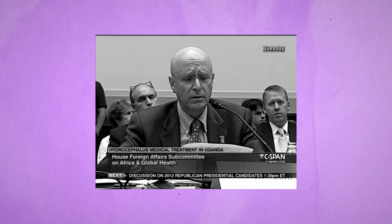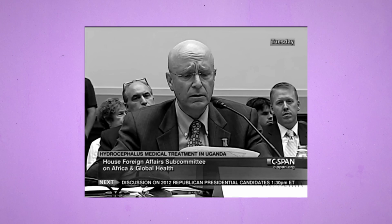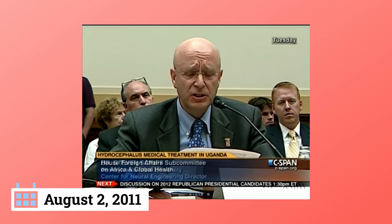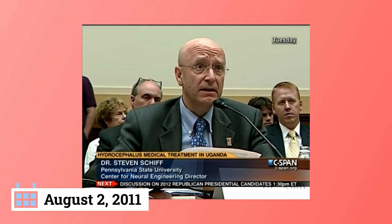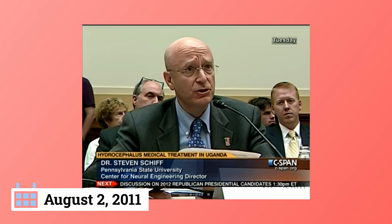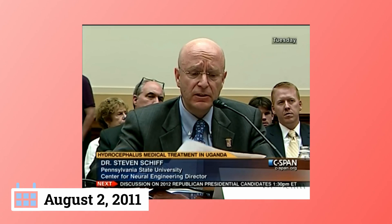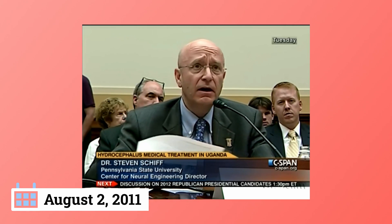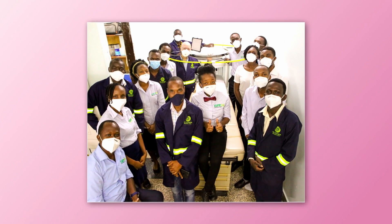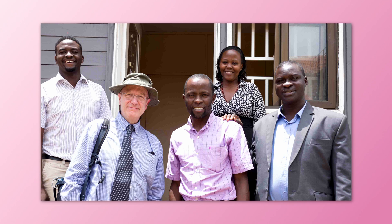As he testified to the House Foreign Affairs Committee in 2011, Schiff sees this work as a moral imperative. As a physician and scientist, and as a father, I'm struck by how much we don't know about newborn infections in developing countries. I am concerned that one reason is that the newborn infants who die there have no political voice. Schiff is quick to point out that none of the work he's doing would be possible without scores of people willing to cooperate in pursuit of a higher purpose, something bigger than anyone's individual career.